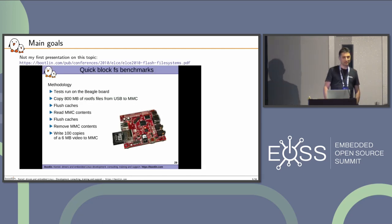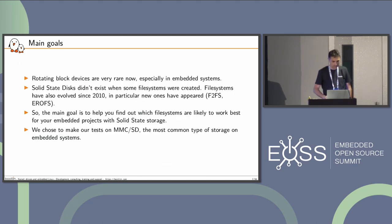I actually did a similar presentation about 13 years ago, so a refresh was due. It was using the Beagle Board, if some of you remember. Why this talk? Because now rotating block devices are very rare, especially in embedded systems. However, most of the file systems we're using were still created when we had rotating storage. New file systems have appeared as well, like F2FS and EROFS. So I wanted to benchmark those and see how they perform.